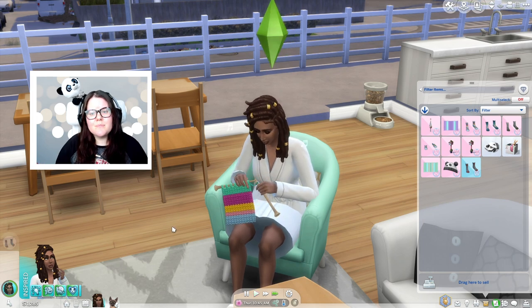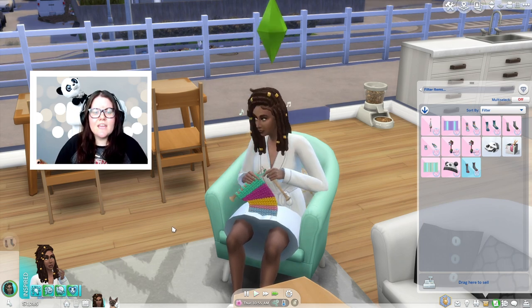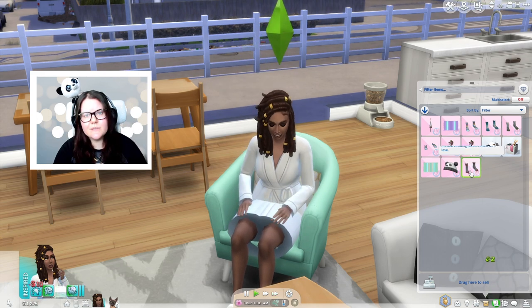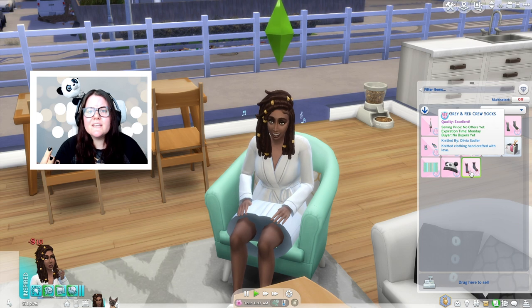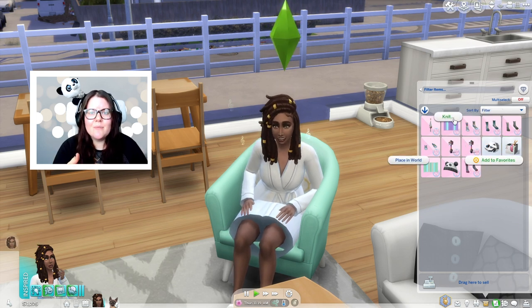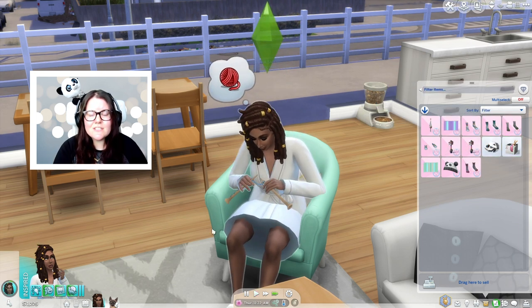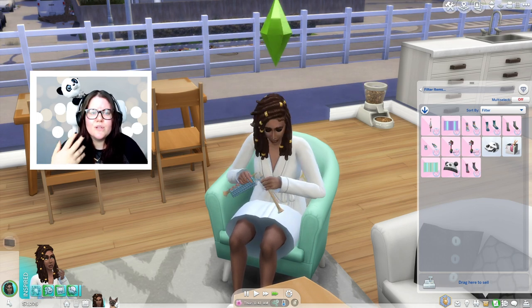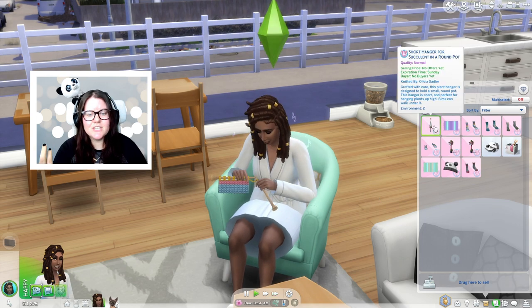When you scroll over a Plopsy listing, you're going to see a few things. The first is the quality of the item — poor, normal, excellent — the things we're used to seeing in The Sims 4. The quality of the item is going to have an influence on how much money you're able to make. A really good quality item like an excellent item is going to make more money for you than a poor quality item, and it'll have a higher chance of being purchased.